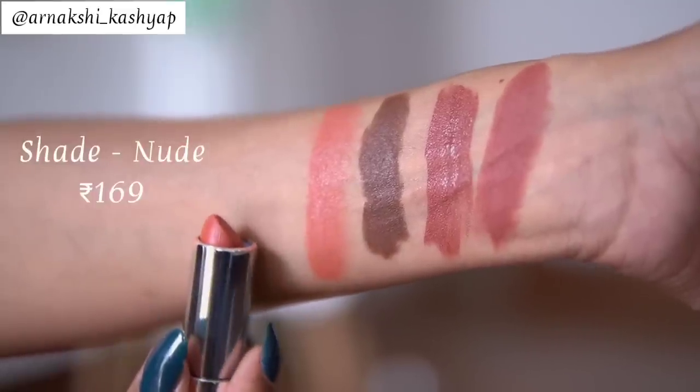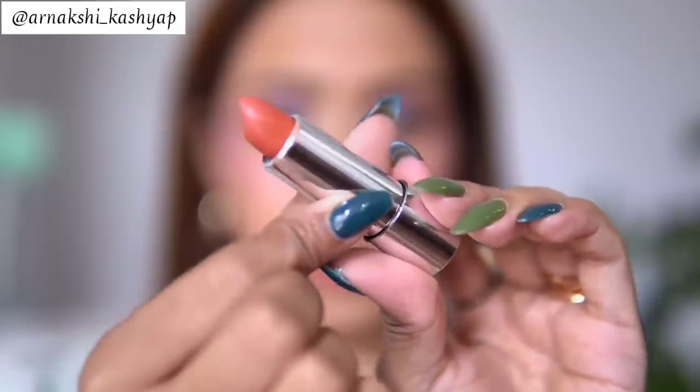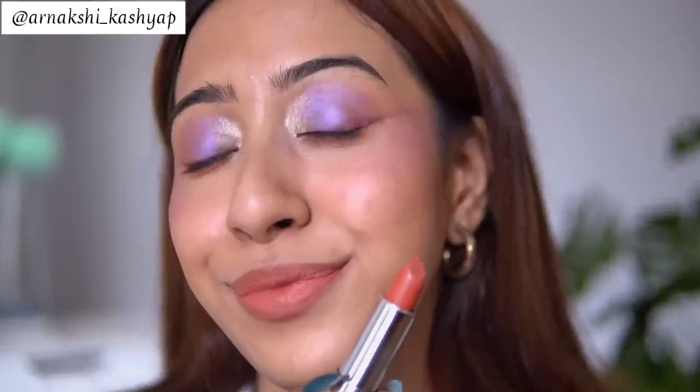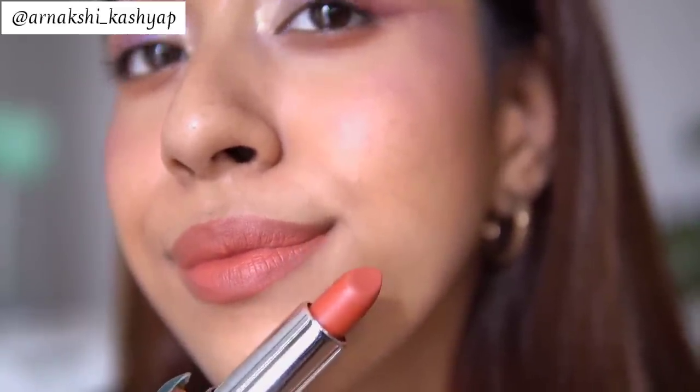The next lipstick is again from Pearpa. Just look at the packaging — it comes in this unique switch-style tube. This shade is going to suit more of a light-to-medium skin tone; it looks super peachy on me, pulling a little more on the peach side. The formulation is very satin-like — not completely matte but very comfortable to wear. I've been using it every single day.